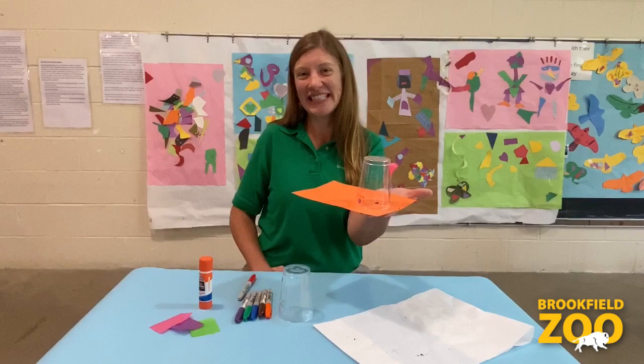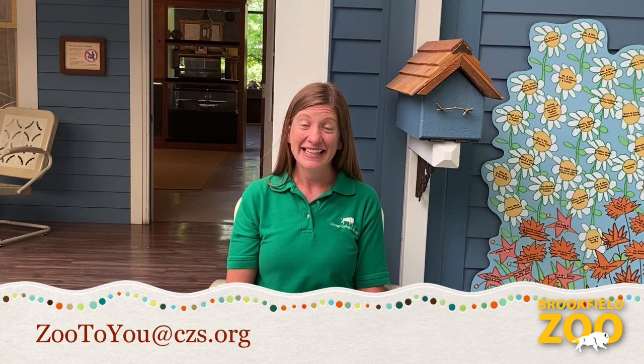That was fun. Investigating insects really is a big adventure full of tiny discoveries. We'd love to hear about your insect investigations. Send your stories and photos to the address on your screen.